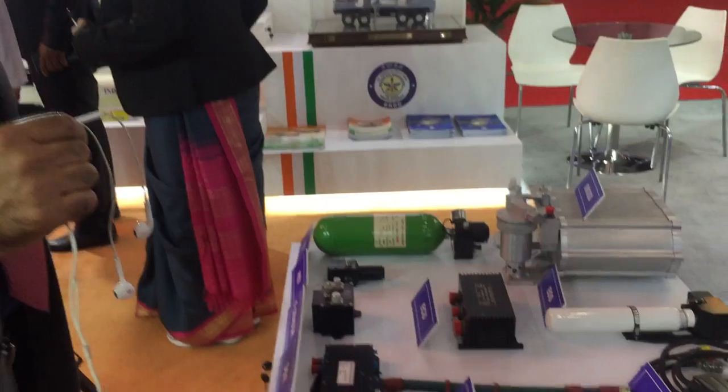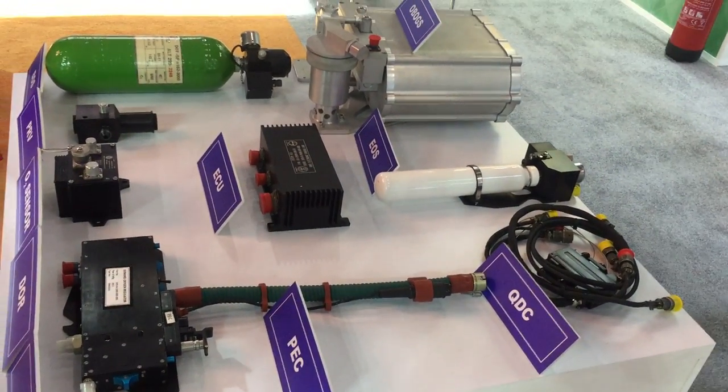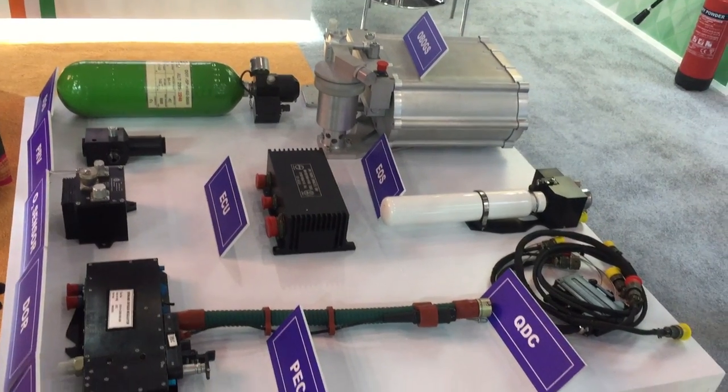In addition to the key defense platforms, we are also displaying some of the important technologies which go into the aircraft. One of them is the onboard oxygen generating system, which provides longer endurance for the aircraft.